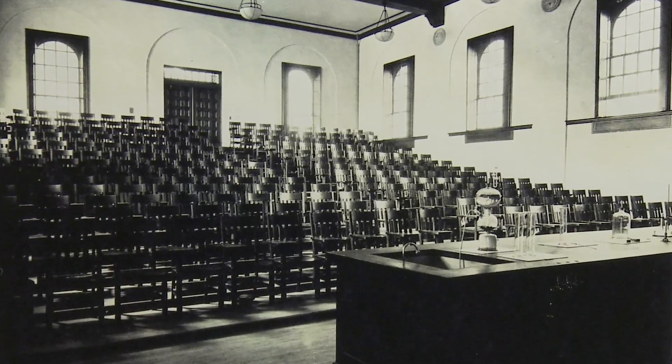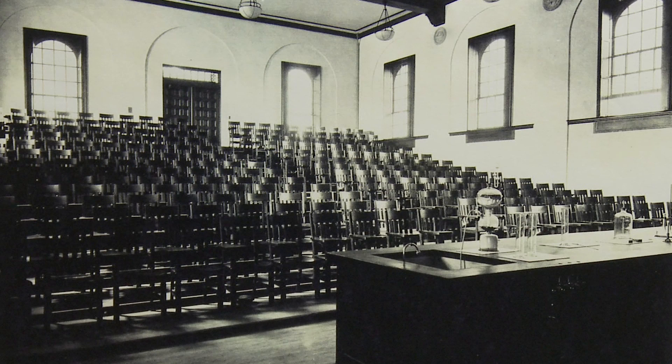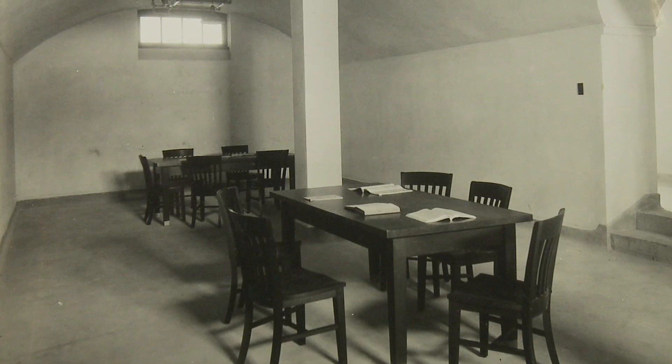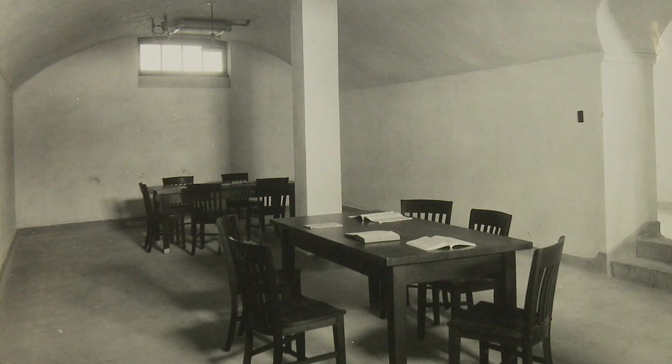One of my favorite things in the building is something that puzzled me for quite a while. They actually built a men's smoking lounge. This was kind of funny to me because back in this day, everybody smoked, and they smoked everywhere. There are pictures of people smoking all over campus.